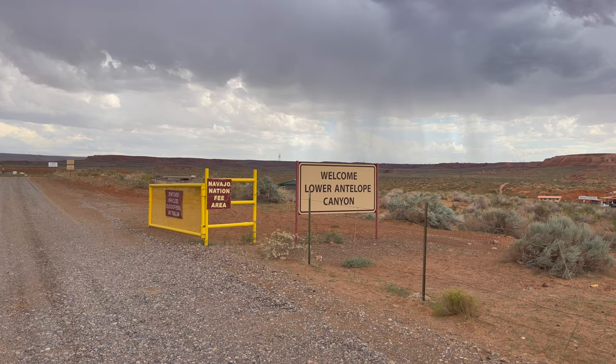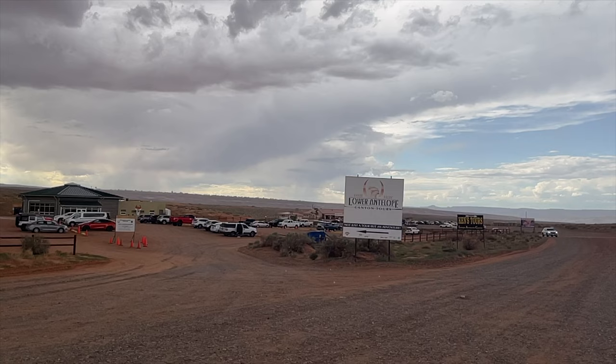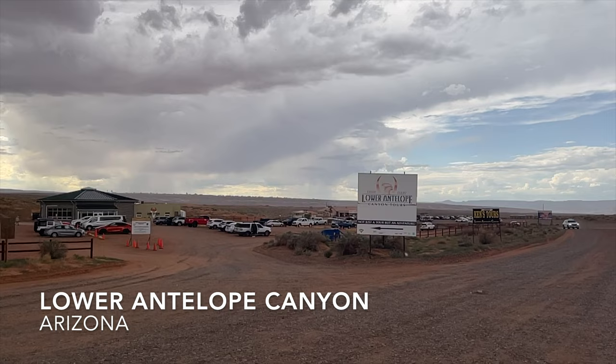The entrance to the Lower Antelope Canyon is much closer to Lake Powell. When the canyon floods, the water flows the five miles beyond the canyon right into the lake. For these tours, you have to drive the few miles outside the city of Page to park right at the canyon entrance.